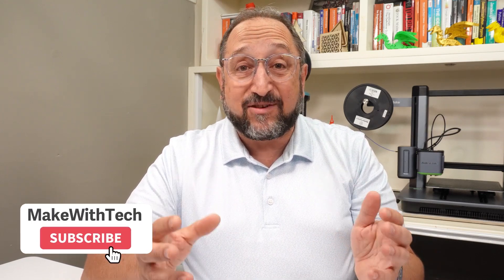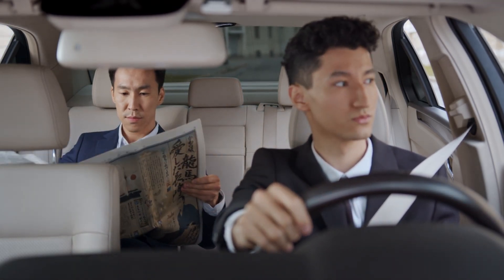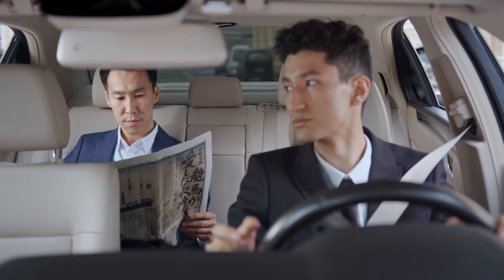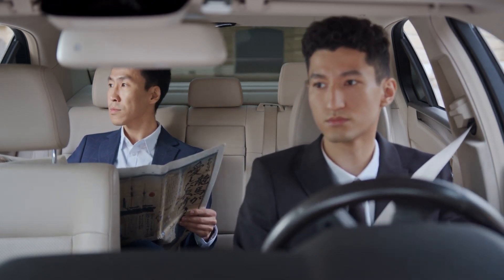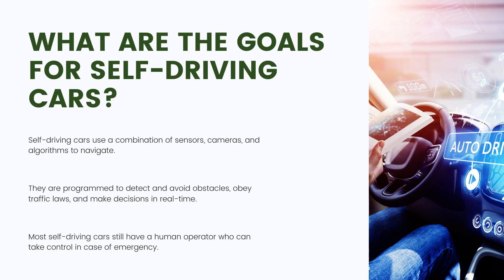Self-driving cars use a variety of different types of sensors in order to detect the environment around them. That's what we do when we drive as human beings — we look out the front window, we look in our rearview mirror, we listen for horns and other sounds, and we even feel the road. Most self-driving cars work in the exact same way, using a variety of sensors programmed to detect obstacles, detect conditions, and then proceed safely.